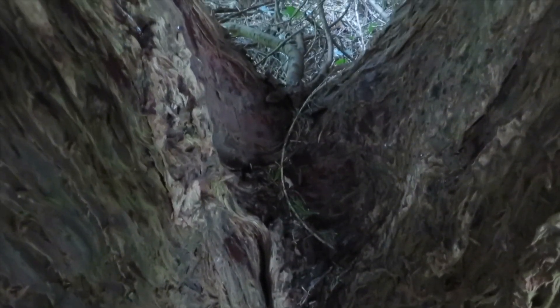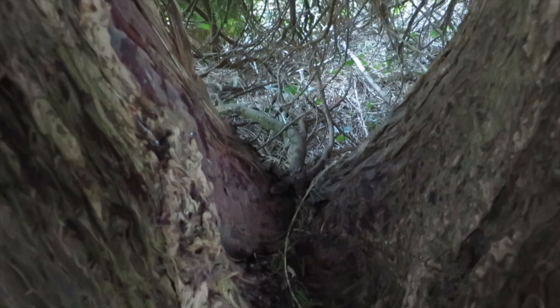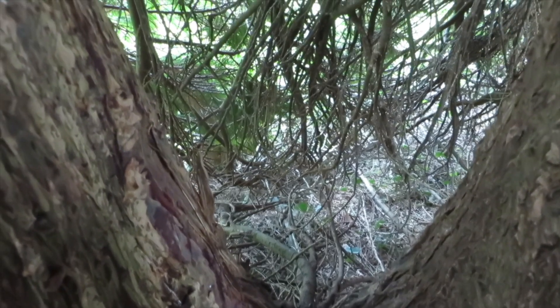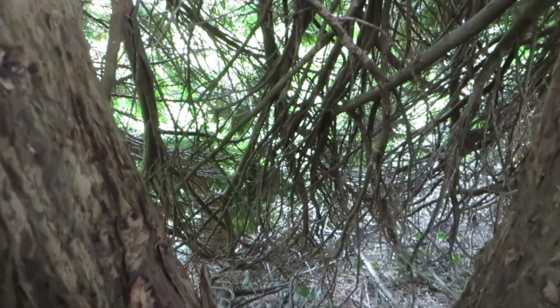I'm here in one of my favourite places in the garden, in under a pine tree, sheltered from the rain. And I'm sitting on a branch. I can smell the pine tree, hear the rain, and I'm looking at the shapes and shadows in the branches.